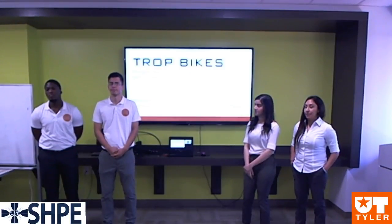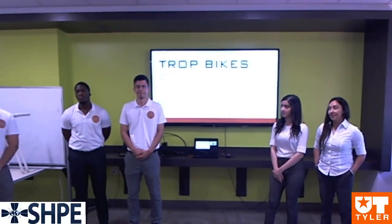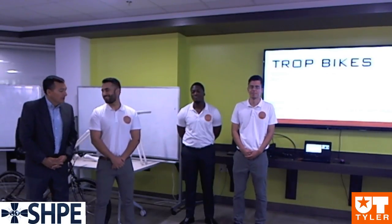This is Group 2, presenting their senior design project. This will represent the last two semesters of work. Team 2, whenever you guys are ready, please start.